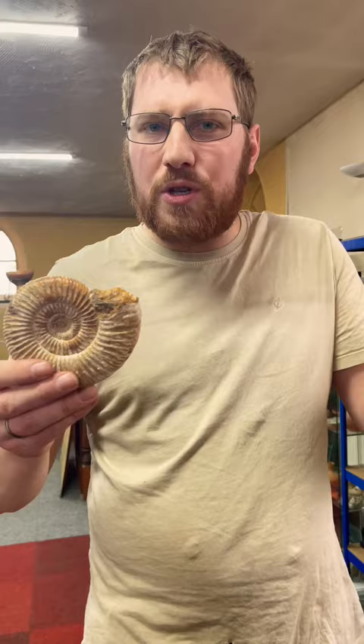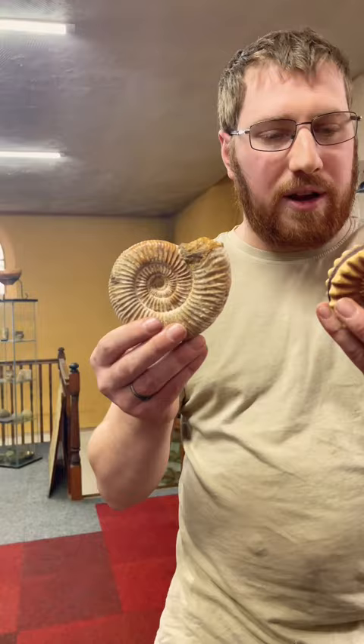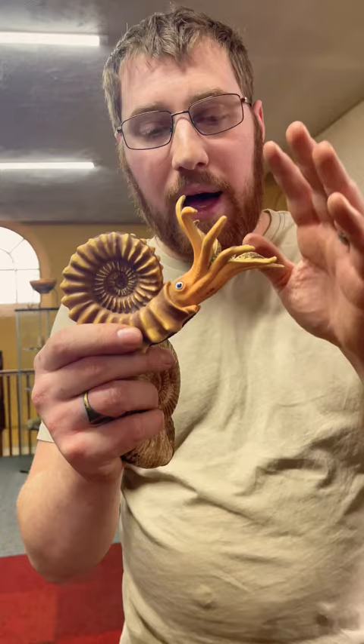Now this is an artist's reconstruction, but you can see that this part of it is often preserved, and we do have enough of this preserved in really fine sediments to work out what it looked like.